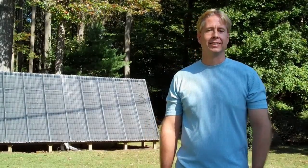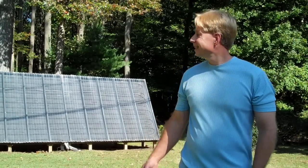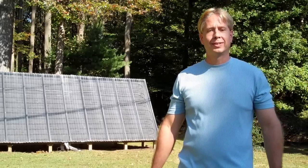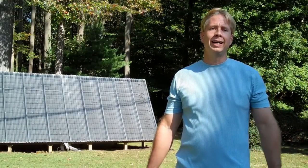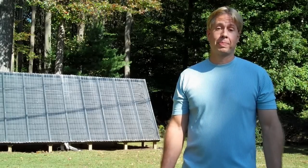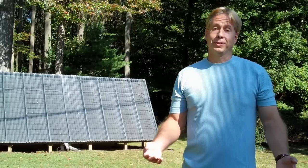Welcome. My name is Scott Davis. I live in Bel Air, Maryland, which is northern Harford County. I'd like to tell you a little bit about solar and show you some of our solar projects here that we have going at the house. I got started in solar because I love the idea of taking care of the environment, not being dependent on the energy company, and of course, saving money.